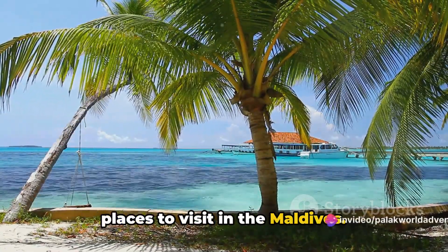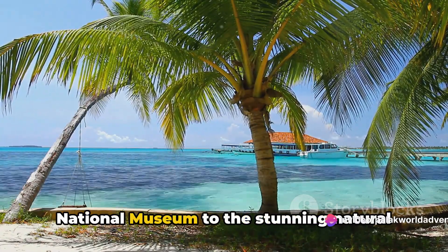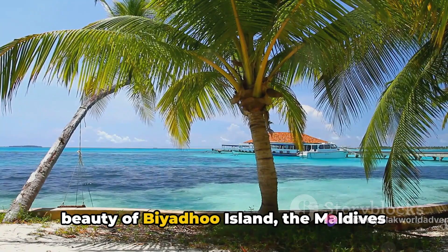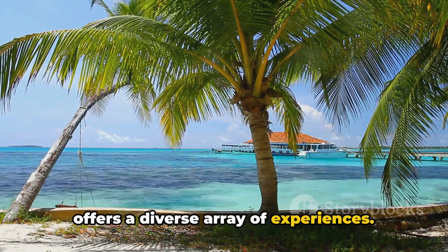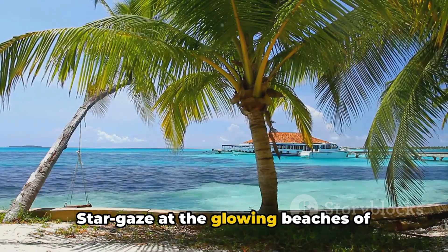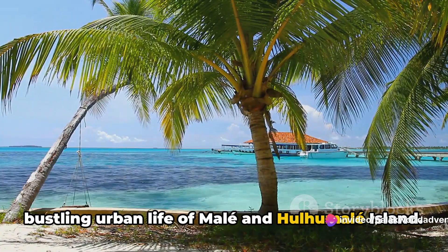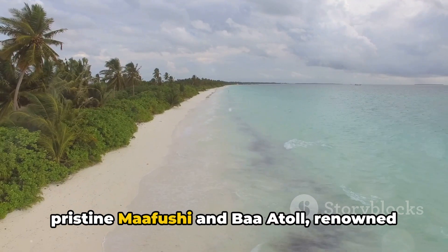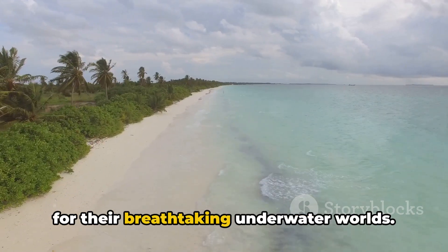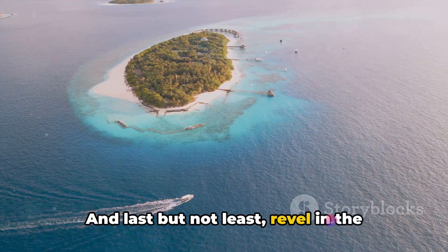And there you have it — the top 10 places to visit in the Maldives. From the rich history encapsulated in the National Museum to the stunning natural beauty of Biyadhoo Island, the Maldives offers a diverse array of experiences. Star-gaze at the glowing beaches of Vaadhoo Island, or immerse yourself in the bustling urban life of Malé and Hulhumalé Island.